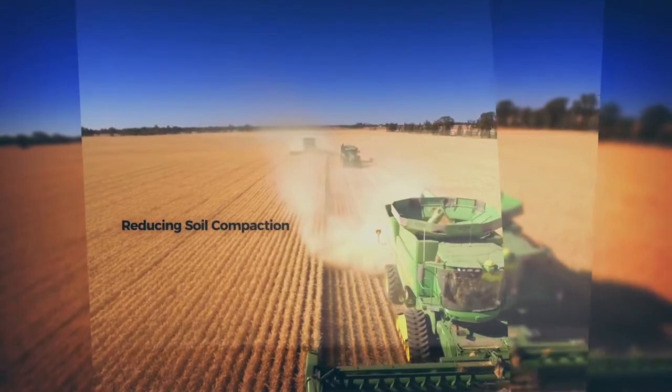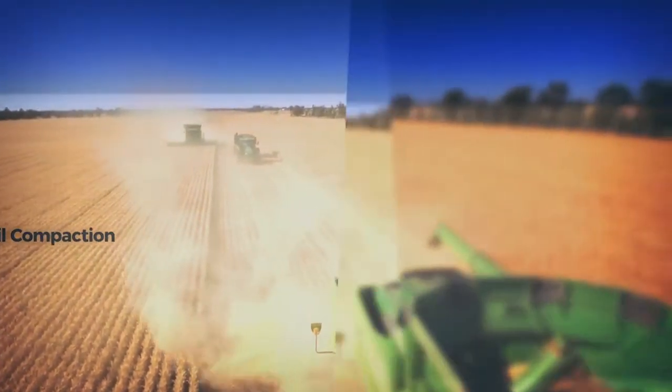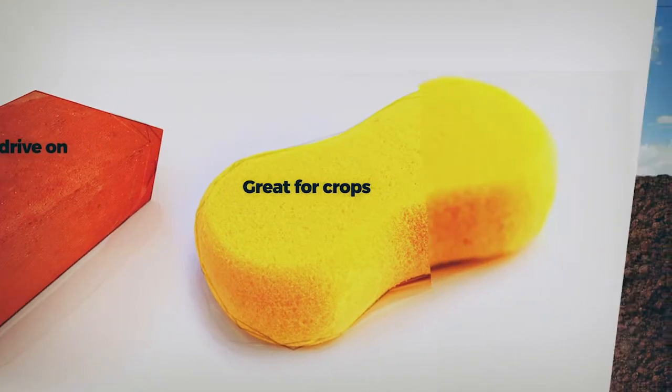CTF works by reducing compaction that prevents your plants from accessing moisture deep in your soil layer. Crops grow better in soft soil, and wheels work better on hard tracks.